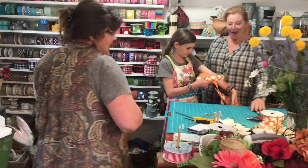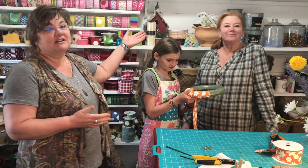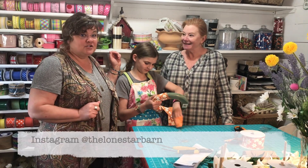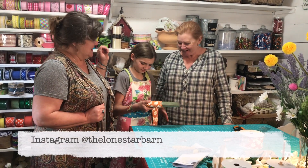I was just telling them they're going to recognize my friend Shawn. She's from the Lone Star Barn, right here on Instagram. I'm so glad you're here.